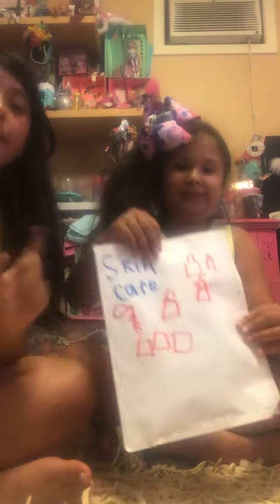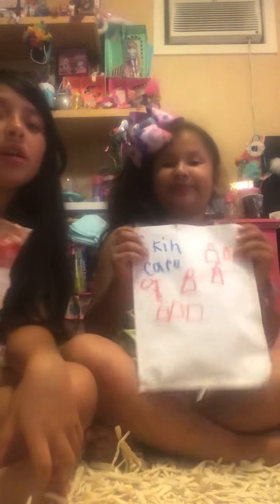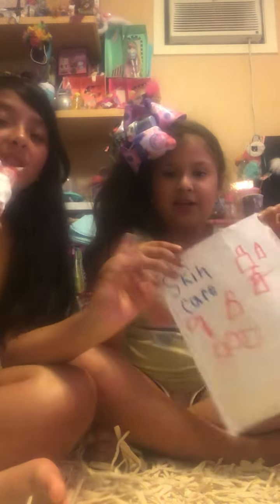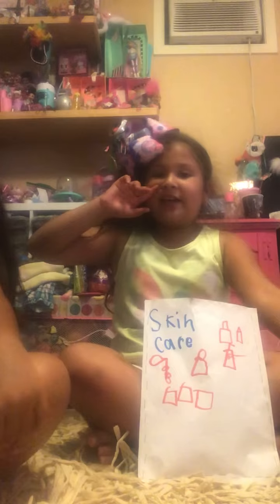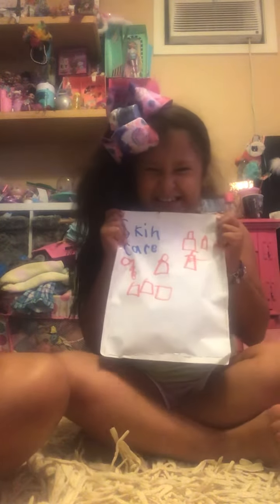Hey guys, welcome back to my channel! Today my cousin is going to be opening a skincare package that we got in the mail from Alyssa Gregory. So yeah, open it up — thank you, thank you Alyssa for giving us this pack. Let's see what's inside!